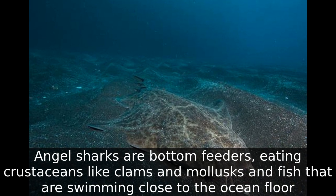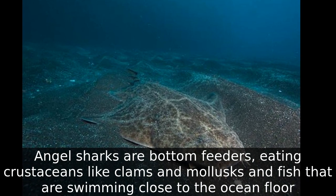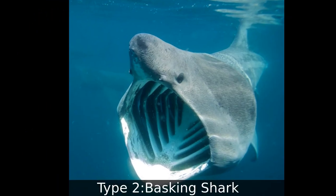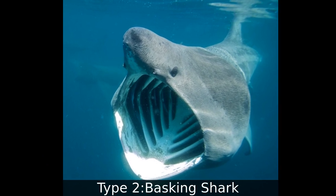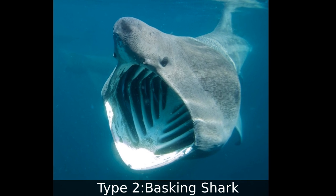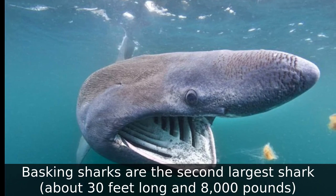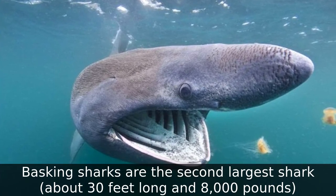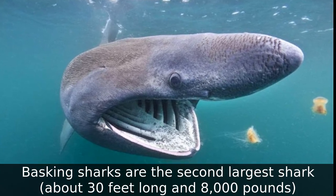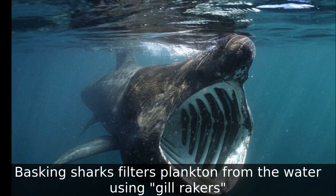Type 2: Basking Shark. Basking sharks are the second largest shark, about 30 feet long and 8,000 pounds. Basking sharks filter plankton from the water using gill rakers.